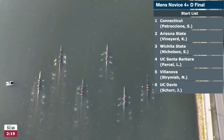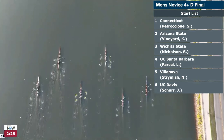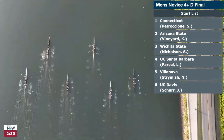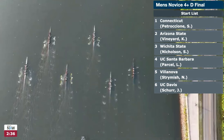This is the men's novice four: lane one, Connecticut; lane two, Arizona State; lane three, Wichita State; lane four, UC Santa Barbara; lane five, Villanova; and lane six, UC Davis. Right now we have Arizona State and UCSB battling it out in front.